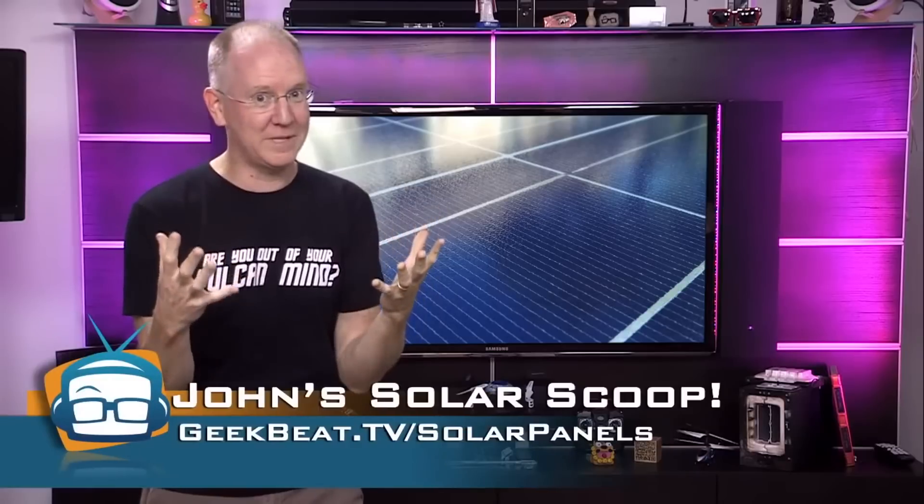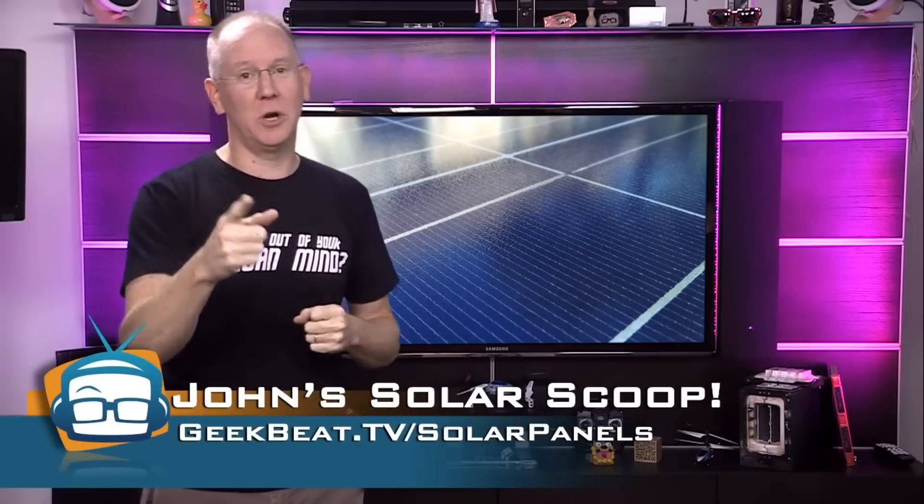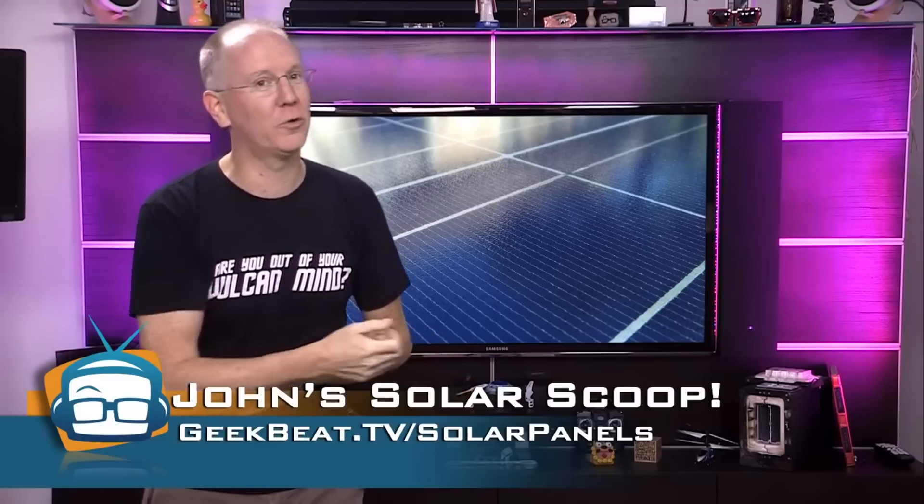Keep in mind, there's no way I can tell you everything in one video, so I'm going to really load up today's blog post with even more detail. You're going to want to visit geekbeat.tv/solar-panels for all the rest.